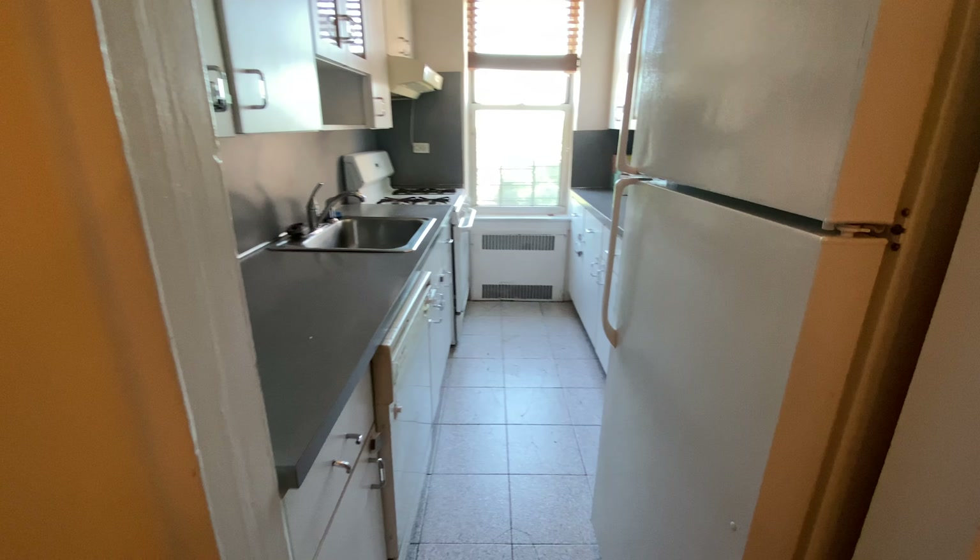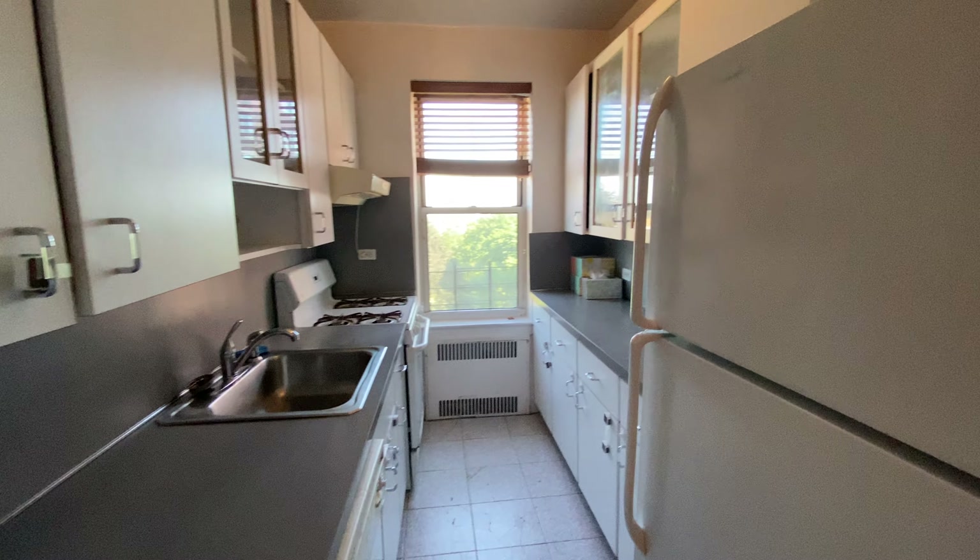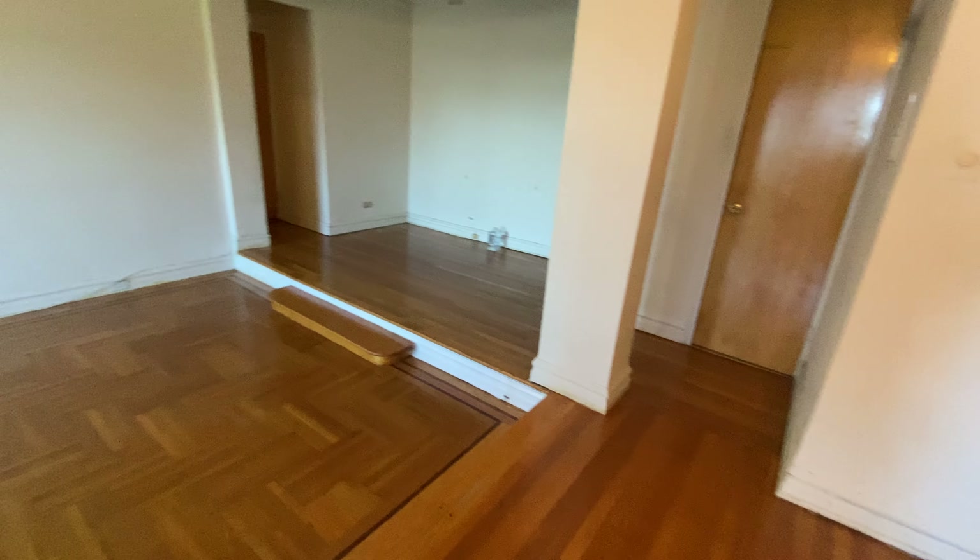Separate kitchen. Double-sided counter space. Dishwasher, refrigerator, stove.